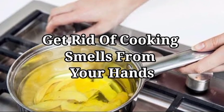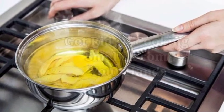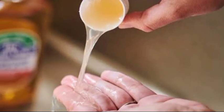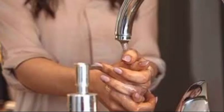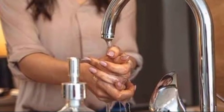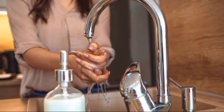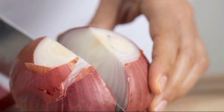17. Get rid of cooking smells from your hands. Getting rid of smells in the home can be a nightmare, but it's even worse when those smells cling to your skin. If you've ever chopped onion and garlic, you'll know how much the smell can cling to your hands. Banish lingering smells by rubbing surgical spirit onto your hands, much like a hand gel sanitizer — it'll help to neutralize any odor.